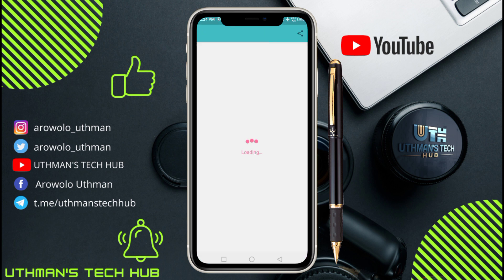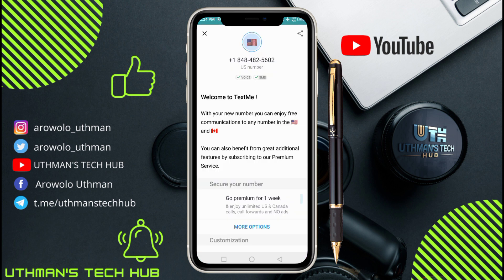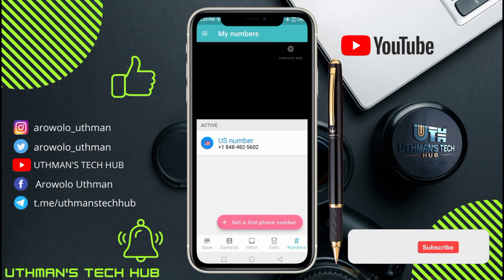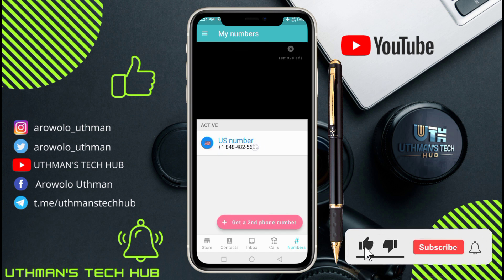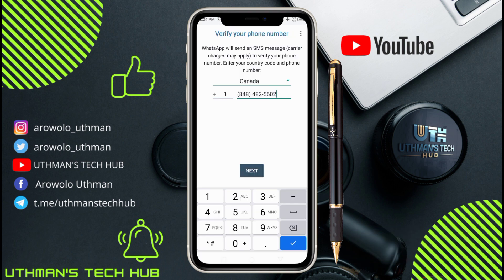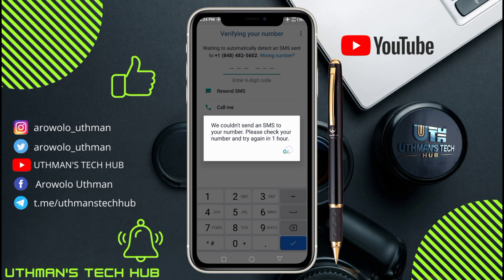We have successfully created a Canada number. Let me check if the number is active — and yes, the number is active. You can now go to your WhatsApp and use this number to create an account.